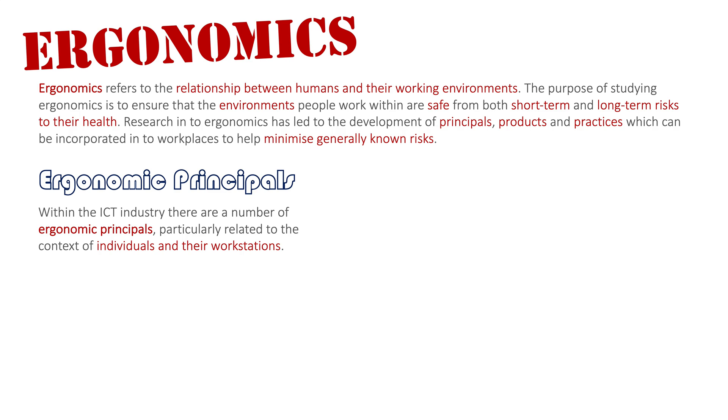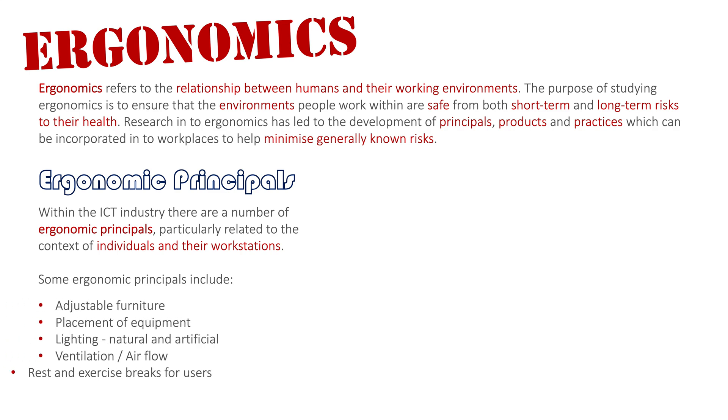Today we'll focus on a user at their workstation. Some general points: people in the ICT industry benefit from the use of adjustable furniture — being able to raise and lower the chair and adjust the angle of the monitor to sit at the desk correctly and comfortably. The placement of equipment on the desk is also important, ensuring the desk is clear and free so that items like the mouse, keyboard, or drawing tablet can be maneuvered easily, with adequate space and little clutter.